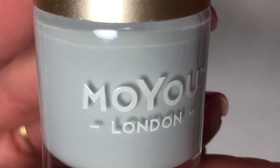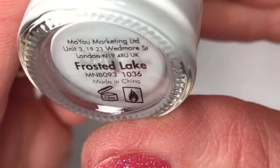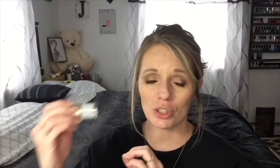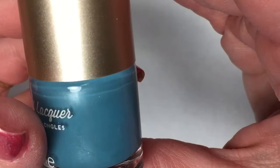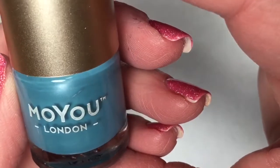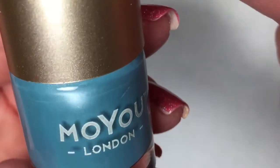Next up in the box are two Mo You London stamping polishes — this is awesome! First up is Frosted Lake, a very pretty, very light blue-gray color — a perfect winter polish. I'm very excited to see how Mo You London stamping polishes work since I've never experienced them before. The next stamping polish is called Blue Whale. It's kind of a blue shimmery, almost metallic polish — very pretty. It's going to be really cool to see how Blue Whale stamps.